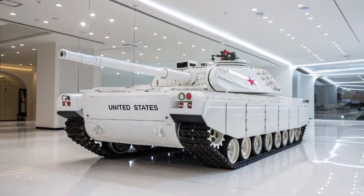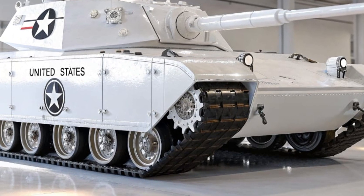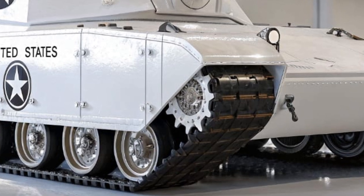The main armament of the 2026 T60 is a 130-millimeter smoothbore cannon with an autoloading system capable of firing up to 12 rounds per minute.